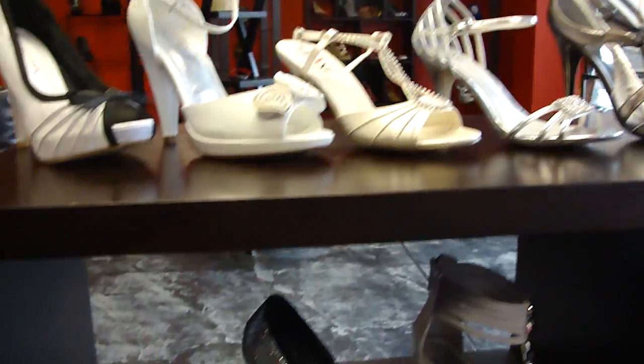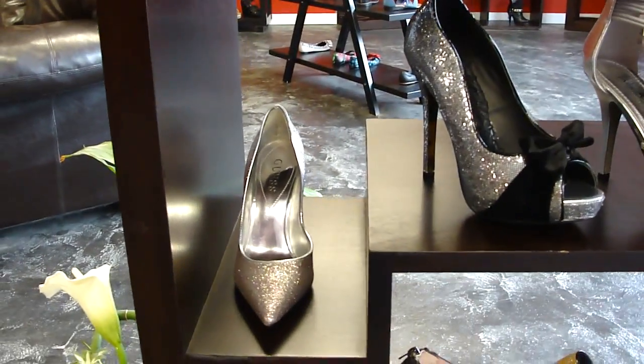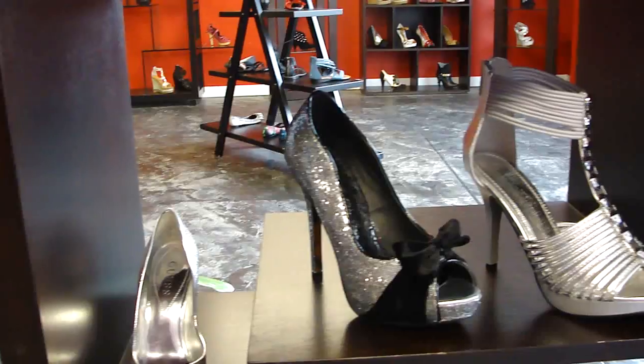Silver this year is huge, so we'll have lots of different silvers. We even have pointy toe, peep toe.